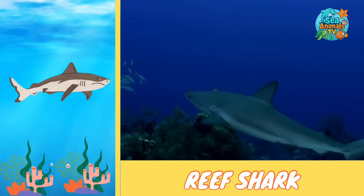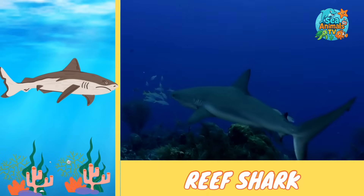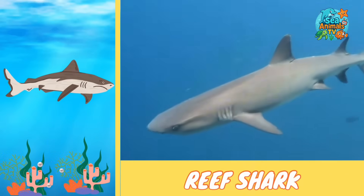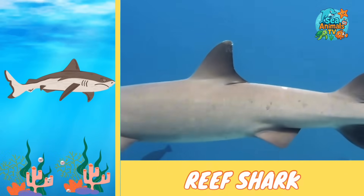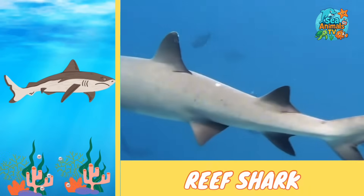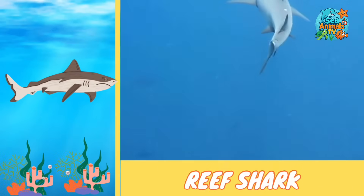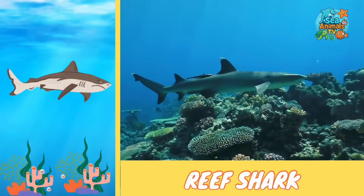These sharks usually swim in small groups and can often be seen gliding gracefully near the surface. They're curious but usually keep their distance from people. Reef sharks help keep the reef balanced by eating weaker or sick fish, which keeps the ocean healthy and full of life.